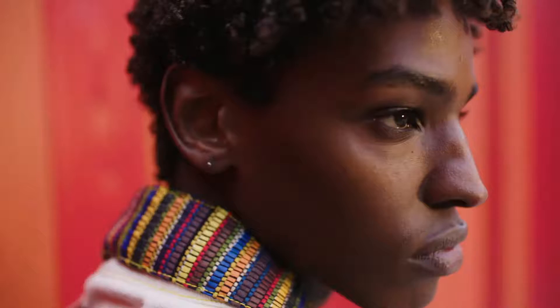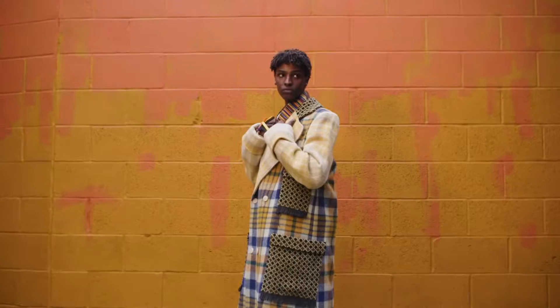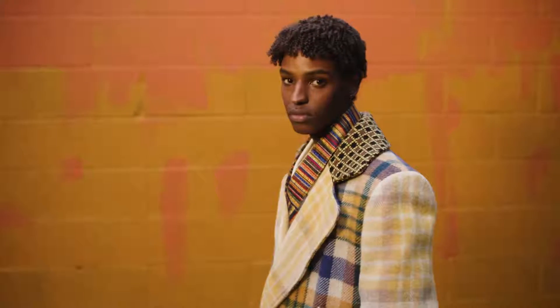We were inspired by our last collection, which we did with the Magpie Project — a project that supports women and children in temporary accommodation. We were inspired by the ideas of comfort, and the blanket became a key feature within that collection.